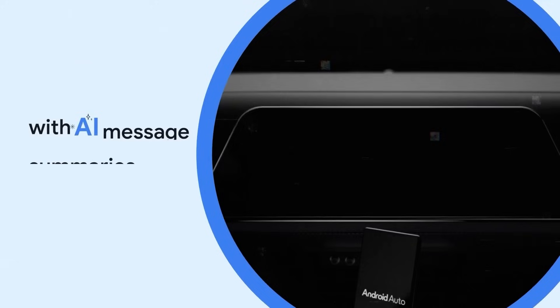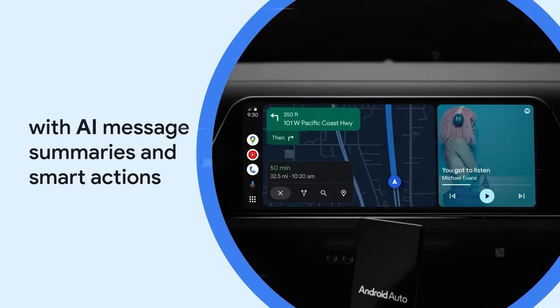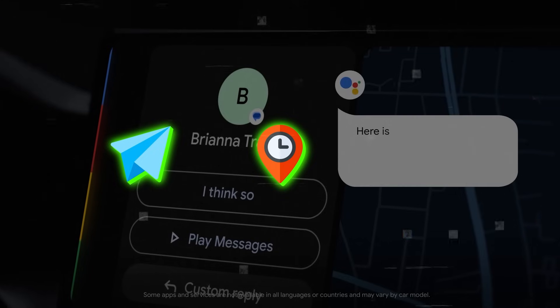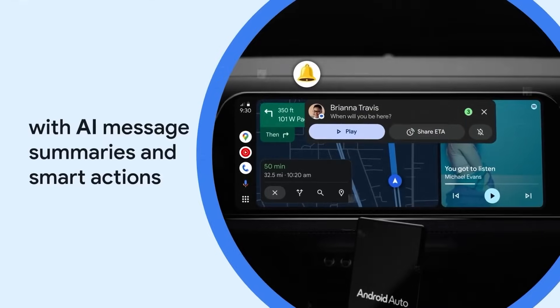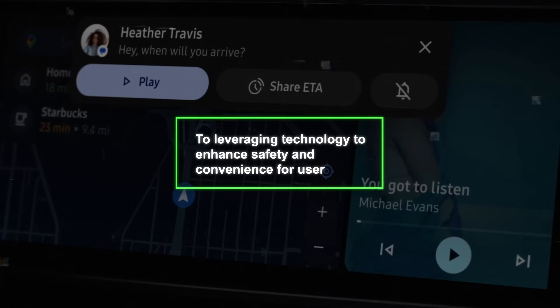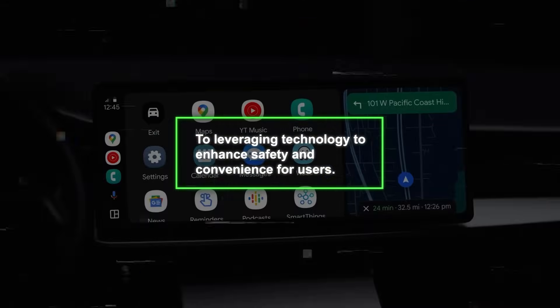Additionally, it will suggest relevant replies and actions, enabling drivers to respond with a simple tap, whether it's to send a message, share their estimated time of arrival, or start a call. This integration of AI into Android Auto exemplifies Google's commitment to leveraging technology to enhance safety and convenience for users.